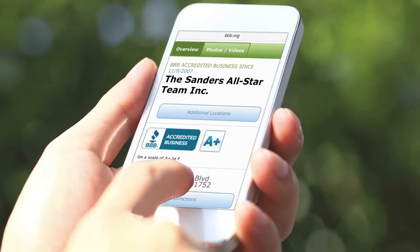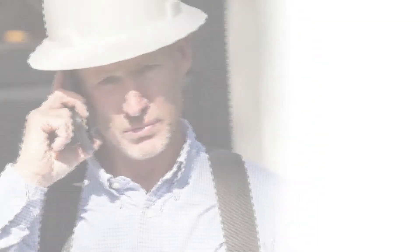You can view the accredited business profile and then connect. Your contact information is sent to the BBB accredited business, who will then call you to make an appointment for service.